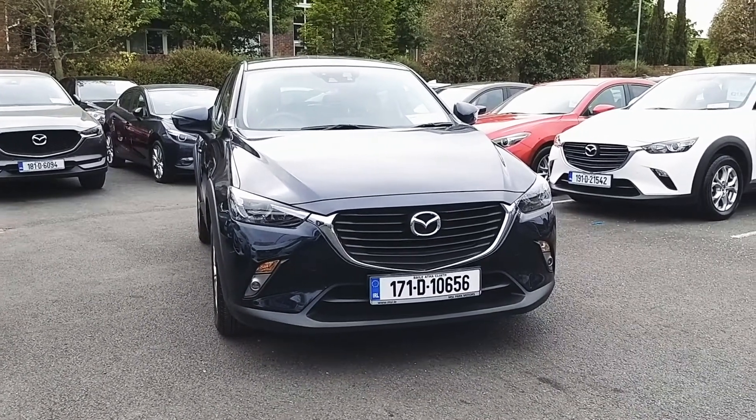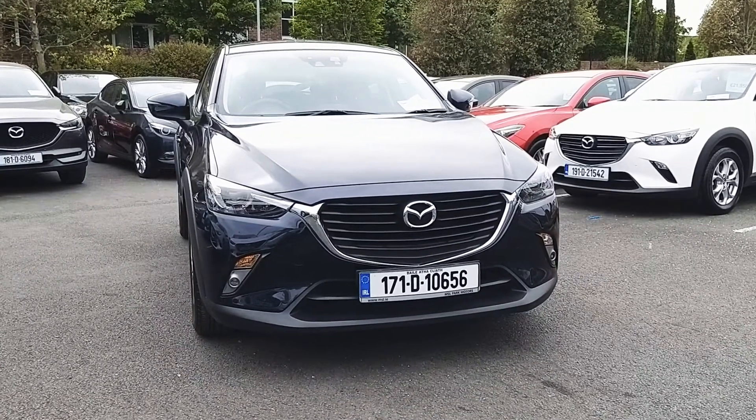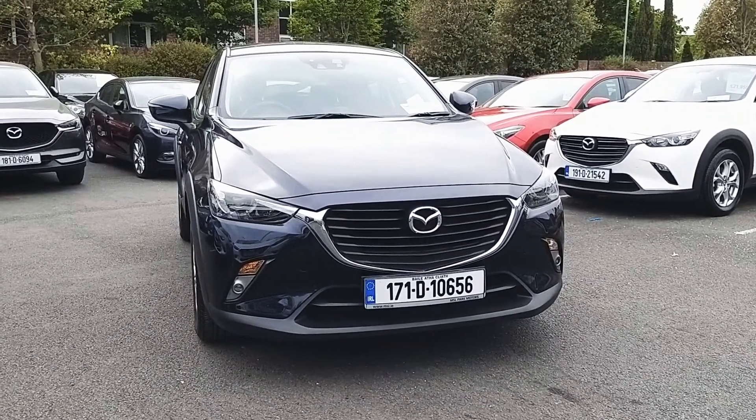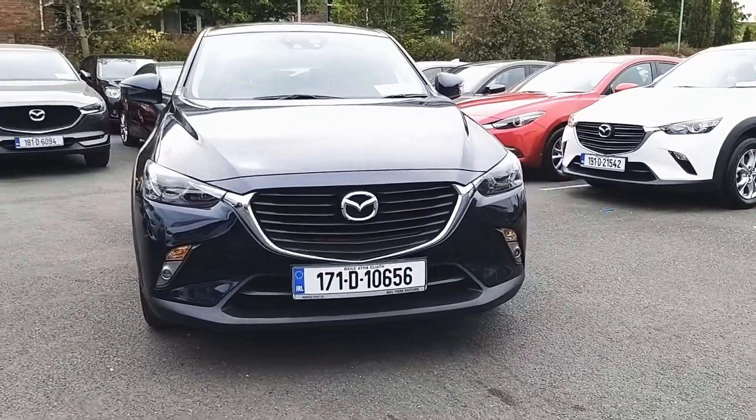Welcome to MSL Park Motors Mazda. In front of me here we have a 2017 Mazda CX-3 which is finished in a blue metallic paint. We're going to be doing a quick walk around the vehicle and pointing out some of its key features.